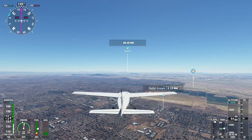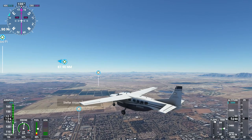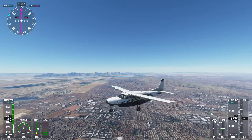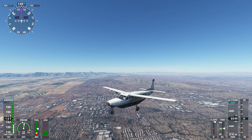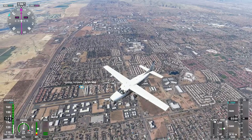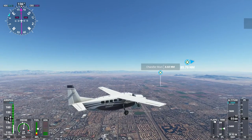Interesting — something called the Stellar Air Park. I could probably land there. It's a beautiful day in Arizona. This is real-time weather, real-time time of day. It's 11:40 AM. Wow, that's a beautiful view with the mountains in the background. This looks like it must be an old lake. A lot of residential, a lot of industrial down there. A lot of urban projects — this is a huge area.